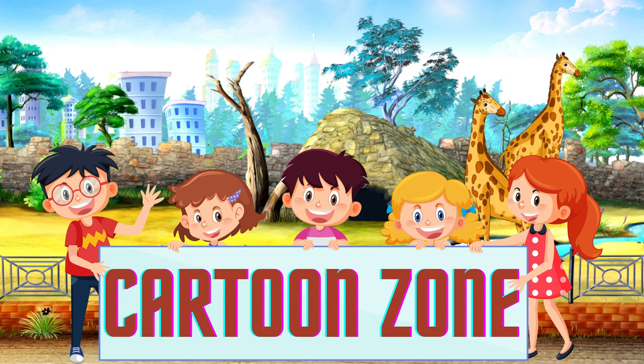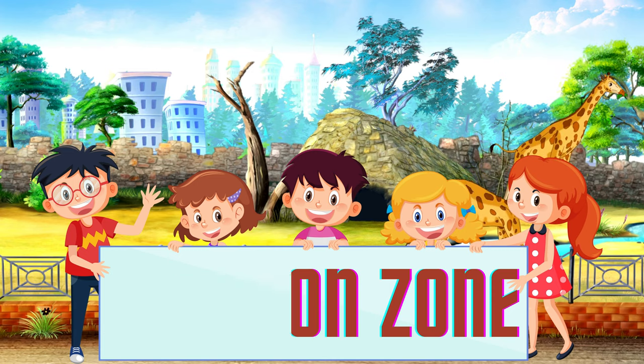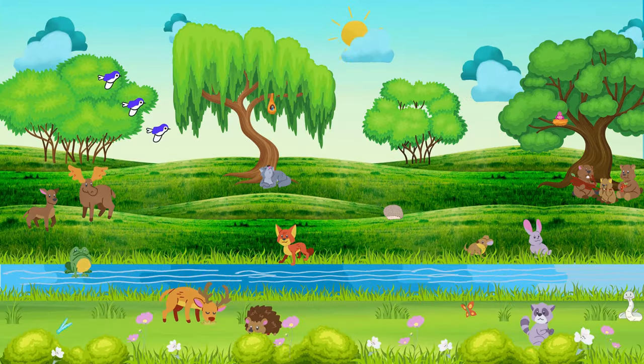Hello, everyone. Welcome back to the Cartoon Zone. Today, we have a fun and educational journey in store for you as we explore the alphabet with some amazing animals. So, let's dive right in.